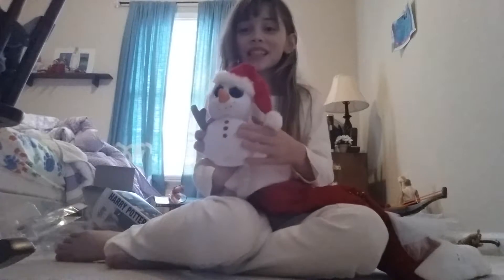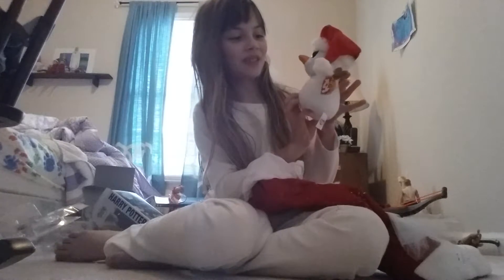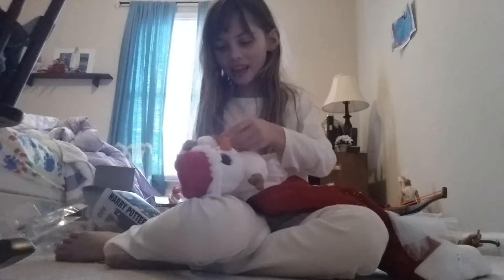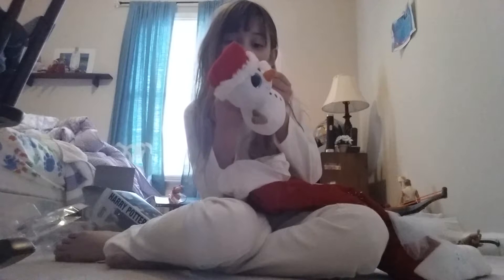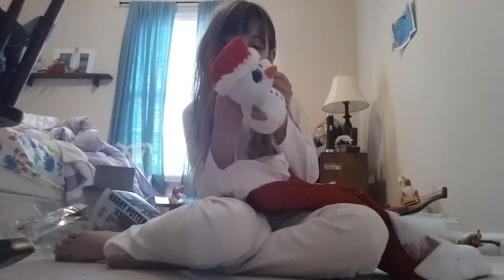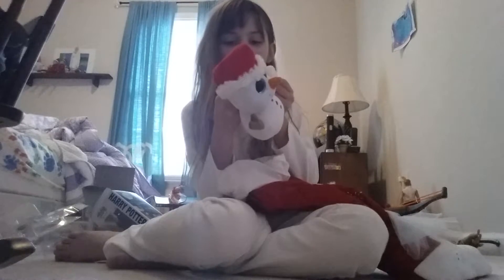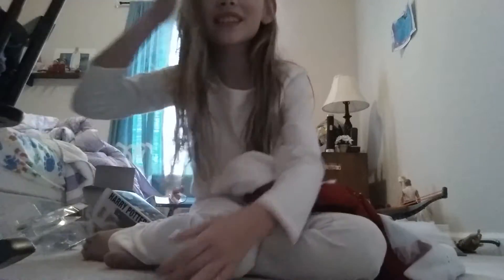They got me this cute adorable little toy — oh my goodness, this is so cute! Its name is Scoop. It says: 'I'm a giant snowball with a big heart of gold, and I love playing outside when it's really cold.' Its birthday is January 5th. I love when they make it rhyme — Scoop is so cute!